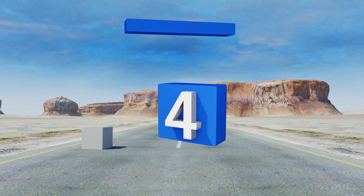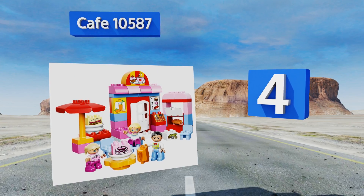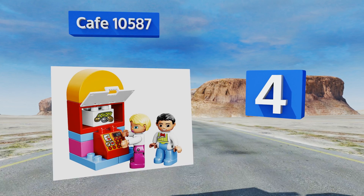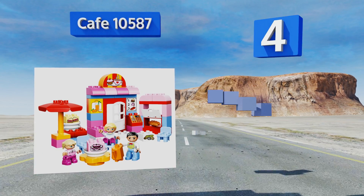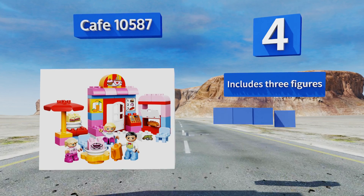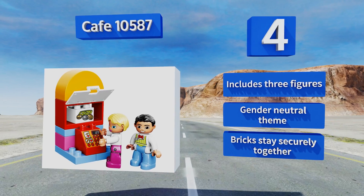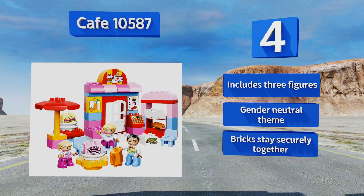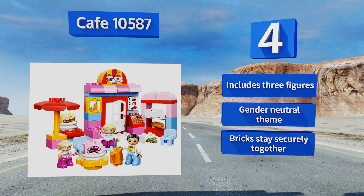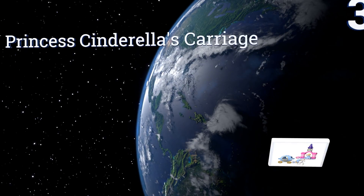At number four, the Café 10587 is a fantastic choice for little ones for imitating restaurant scenarios. It can be set up in a bunch of different ways and comes with a slew of accessories, including decorated bricks with different food items, a baguette, a kettle, plates, and a cash register. It also includes three figures and comes in a gender-neutral theme. The bricks stay securely together.